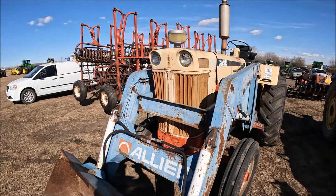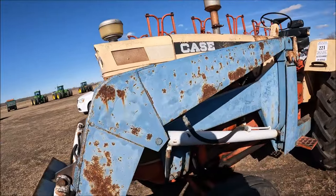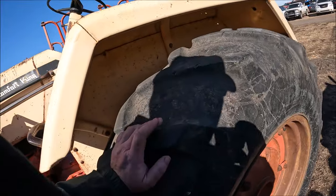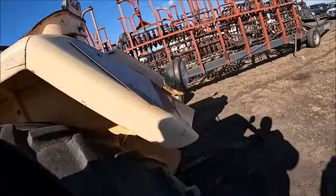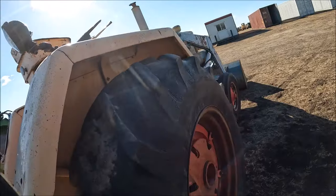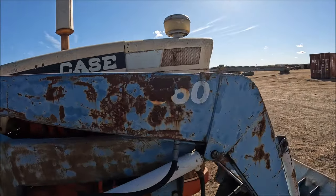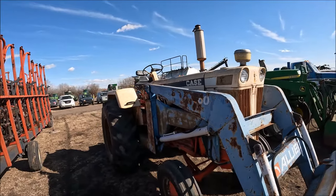Here's another Case Comfort King — it's either an 830 or a 930. Actually it's a 730 — pardon me, a 730. It looks like an Allied loader on it. The tires are serviceable — not new, got some cracks, but definitely serviceable. For a loader tractor it's actually pretty straight. It's got two remotes, which you need for running a loader. That's a nice little tractor — it's not beat up bad at all. It's a tractor this size in gas in a standard, which is fairly rare for this era. So there's a nice Case for somebody.